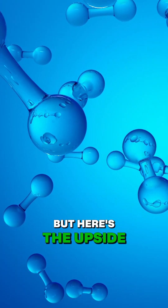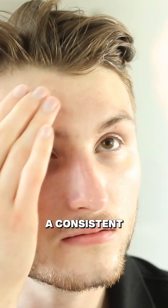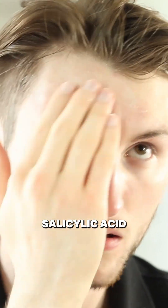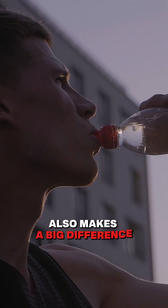But here's the upside: testosterone-induced acne is very manageable. A consistent skincare routine — think gentle cleansers, salicylic acid, and non-comedogenic moisturizers — can help keep things under control. Staying hydrated and avoiding oily grooming products also makes a big difference.